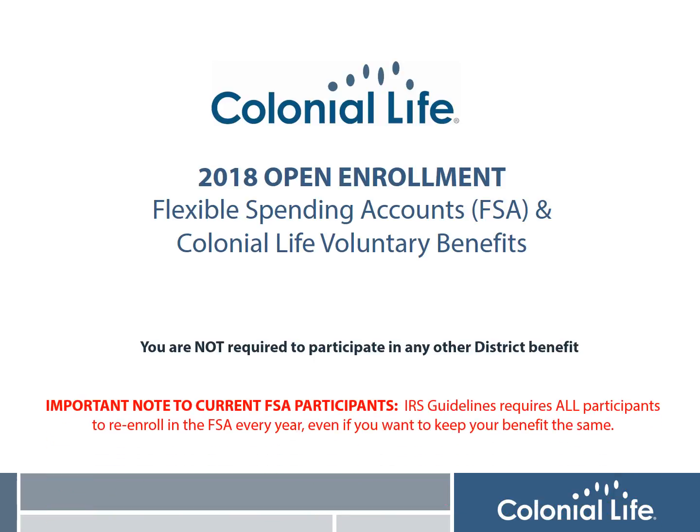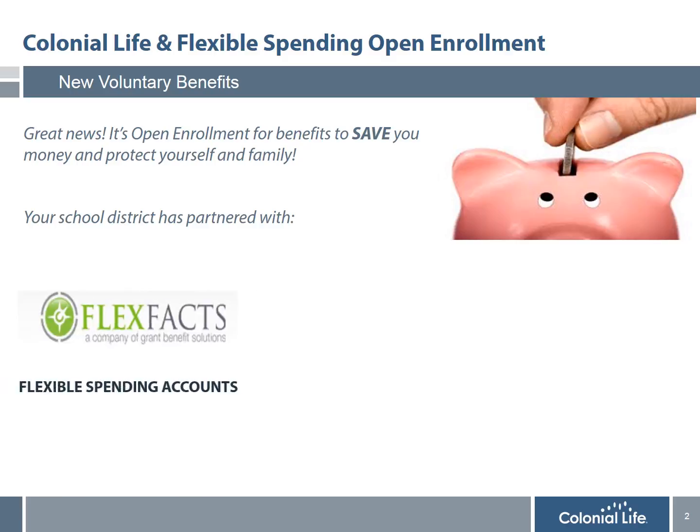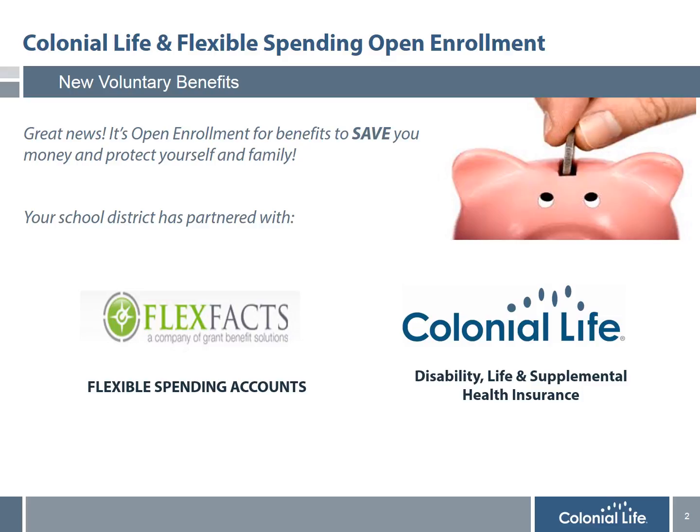It's also important for me to remind all current FSA participants that you must meet with a benefit counselor every year to re-enroll this benefit to continue for the following plan year. During this year's open enrollment, the benefit counselors from Colonial Life will be offering the following plans: Flexible Spending Accounts, Voluntary Disability, Life Insurance, and Supplemental Health Plans with Colonial Life.